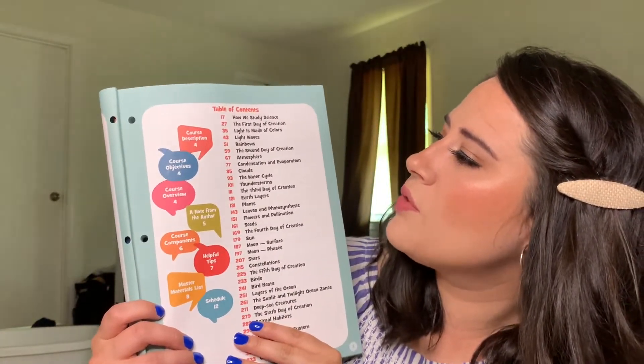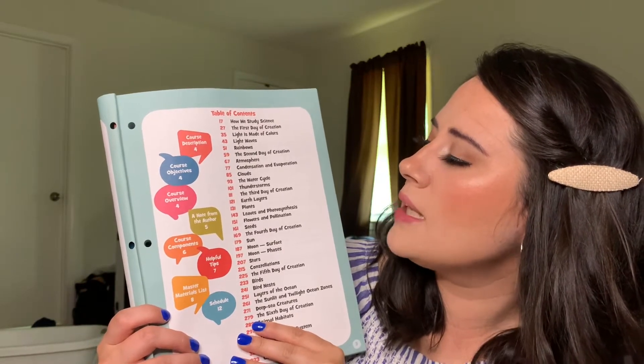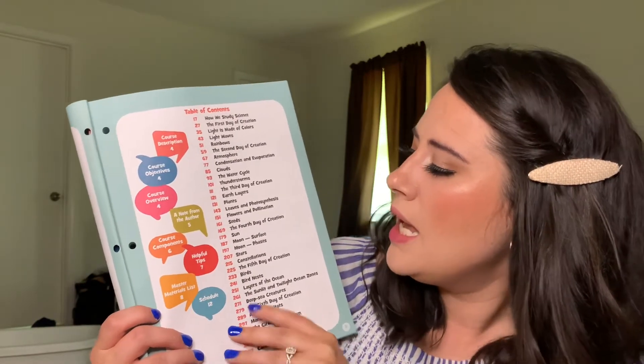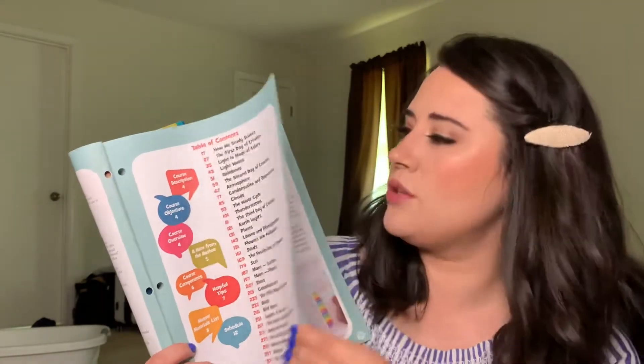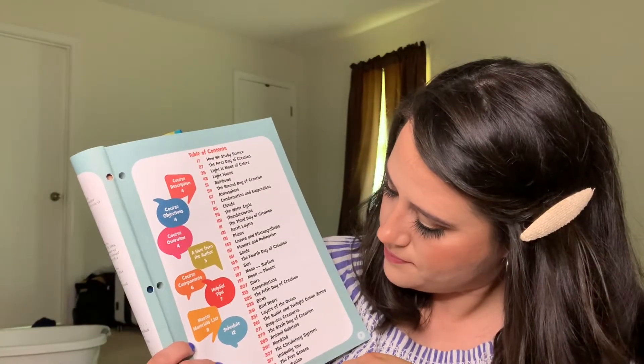The table of contents goes through how we study science: the first day of creation, light is made of colors, light waves, rainbows; the second day of creation, atmosphere — and it goes all the way through all of creation, covering all seven days of creation by the end.